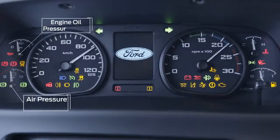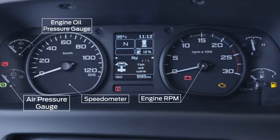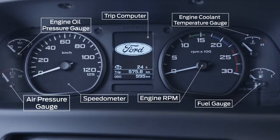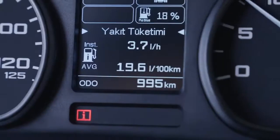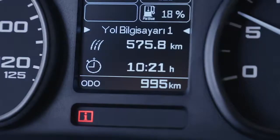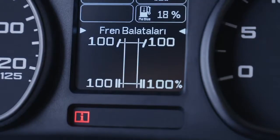The electronic dashboard and TRIP computer are engaged as soon as you turn the ignition, and deliver all the information you need whilst driving. Everything from AdBlue levels, to current fuel consumption, to average speed, to total engine running hours, can be accessed here.